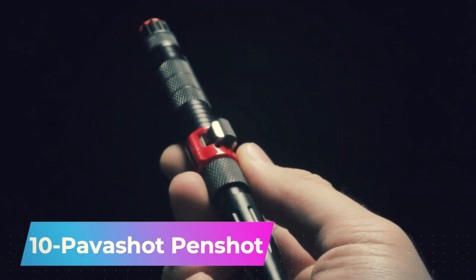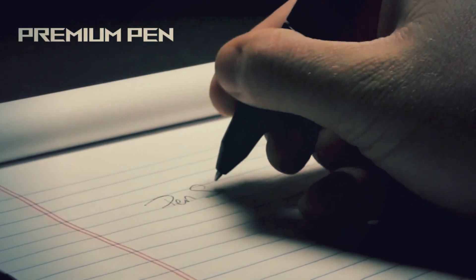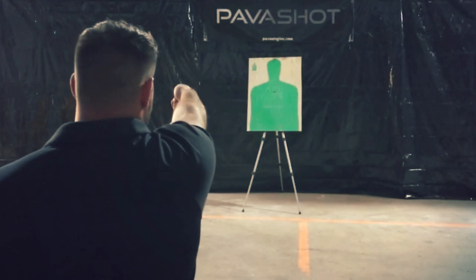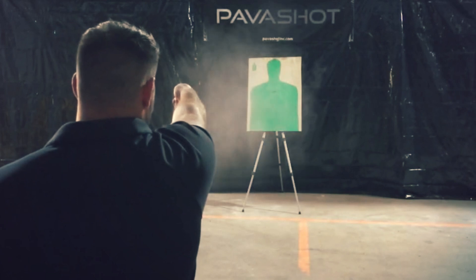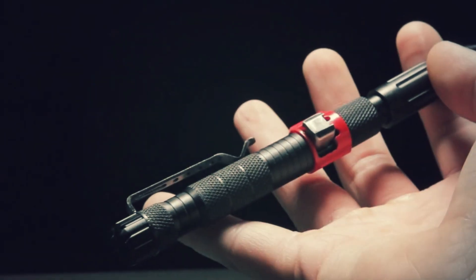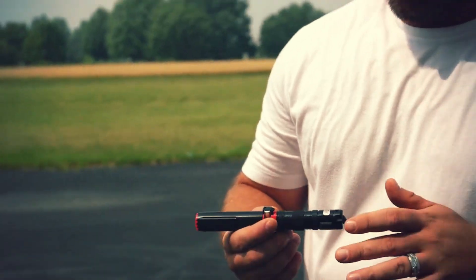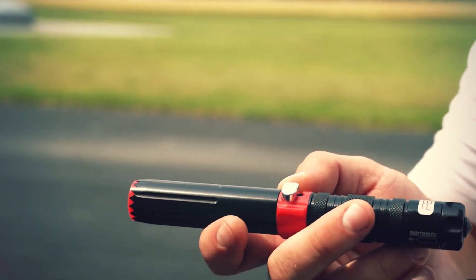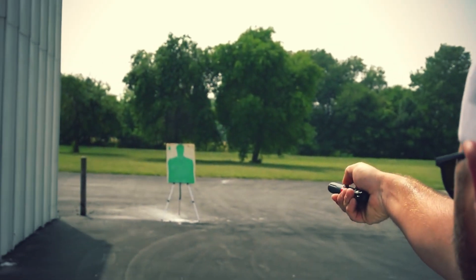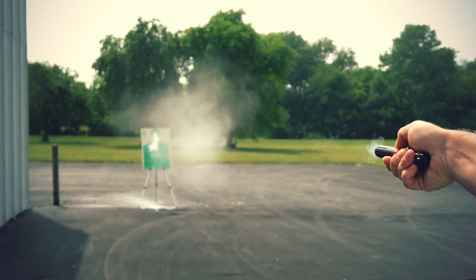Imagine you are face-to-face with a robber and only have a pen. What can you do with that pen? Well, you can defend yourself if that pen is the Pabashot pen. This innovative pen fires a compound similar to pepper spray, allowing you to defend yourself effectively from a robber at a distance of up to 9 meters away. Using compressed nitrogen gas, the pen launches pepper powder at high velocity, capable of neutralizing threats. The pen's jagged edge can also be extremely useful when physical defense is necessary. It is priced at $149.